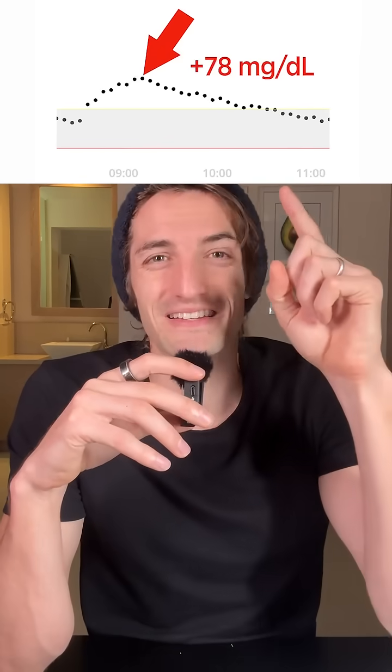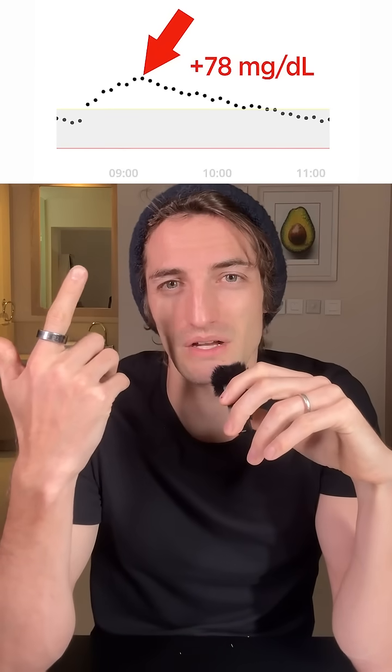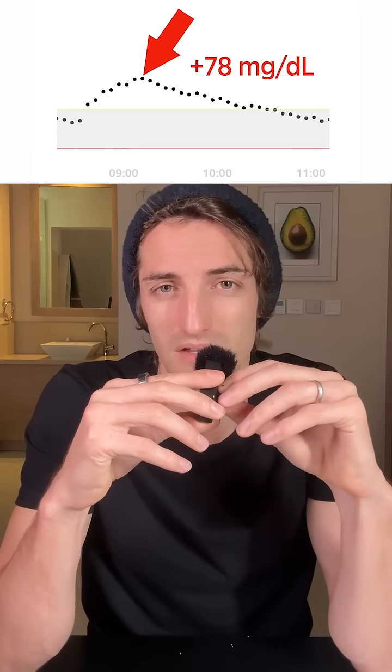If you want to see the Mars Bar, Bounty, and Kit Kat tests, those are already published. The Snickers bar produced one of the biggest spikes, honestly — a spike of about 80. I think the Mars bar was worse, but it's pretty bad. I'm really curious to see if the fiber in a bowl of broccoli will help reduce this spike. See you tomorrow for that test, and let me know in the comments what you want me to test next time.